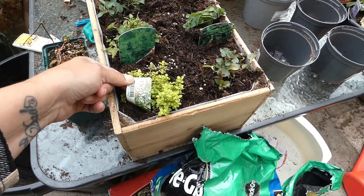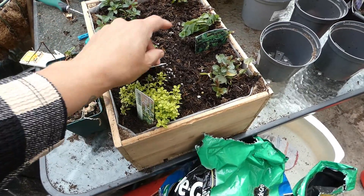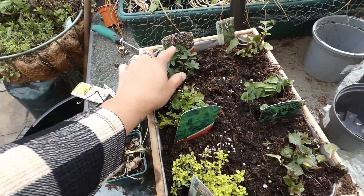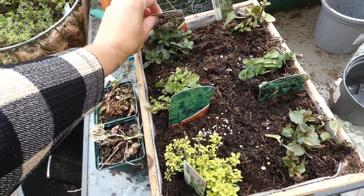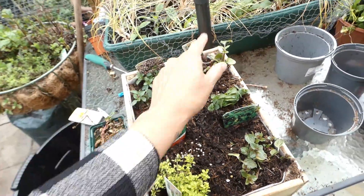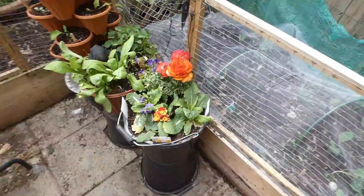So we've got arches gold thyme, got moroccan mint, ginger mint, that's oregano, and that's a basil mint.